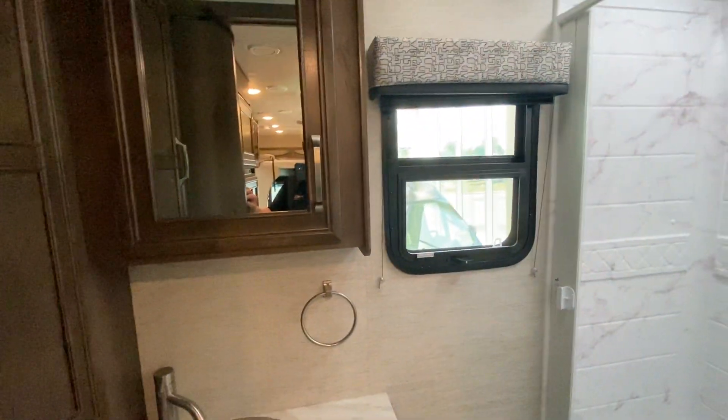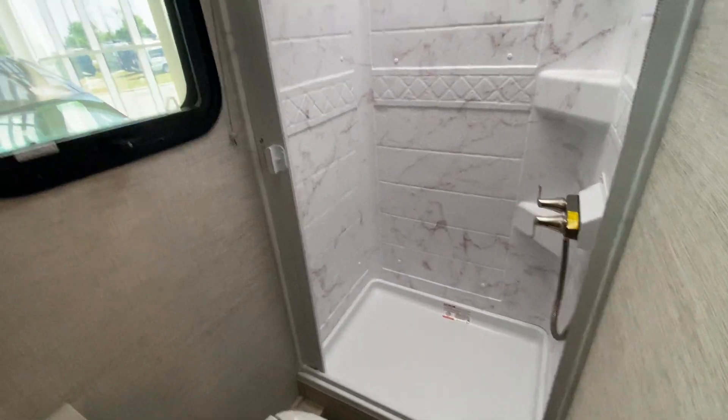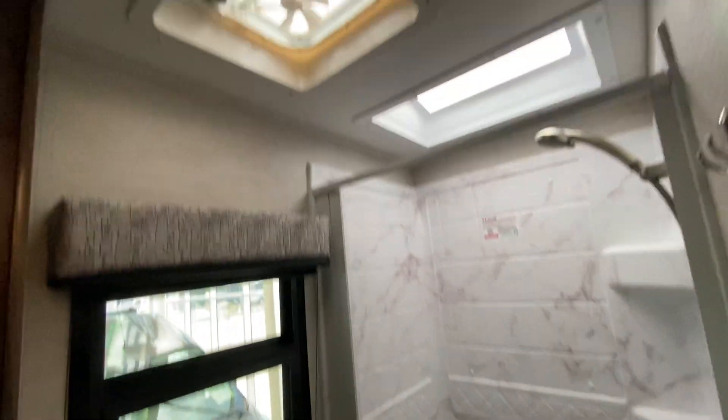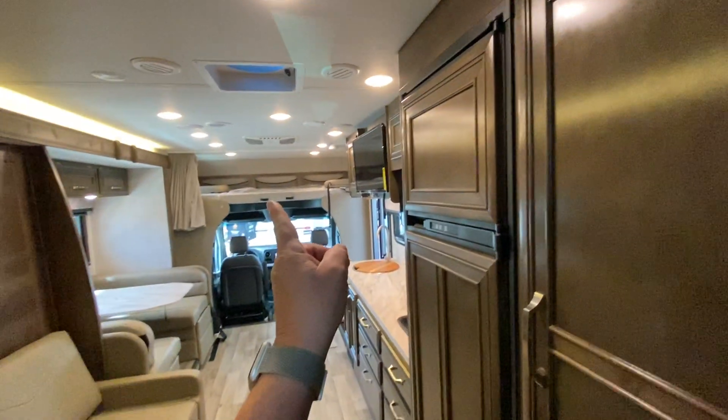Getting into the bathroom, there's a medicine cabinet that opens up for your goodies, a toilet, and a shower with a rear window and an exhaust fan. Good storage in the bathroom. There's a telescoping ladder for the front bunk, and a curtain that blocks out the front as well as a table that fits between the two front seats.